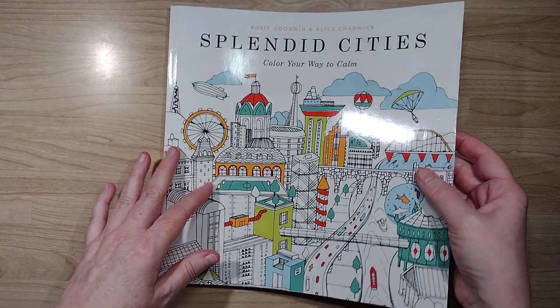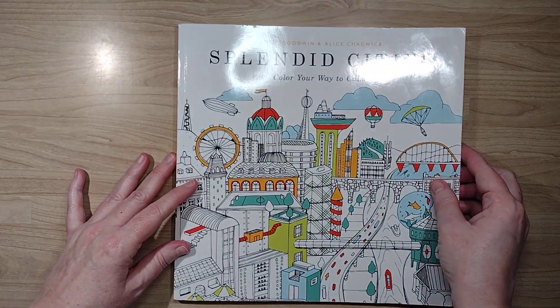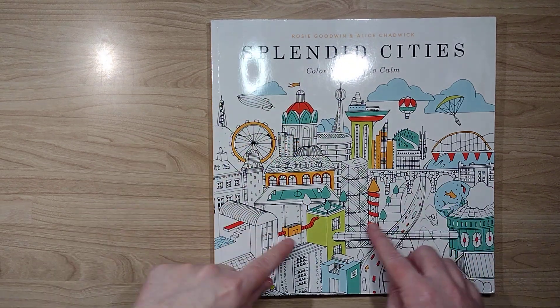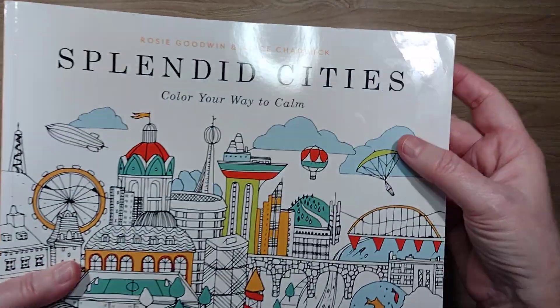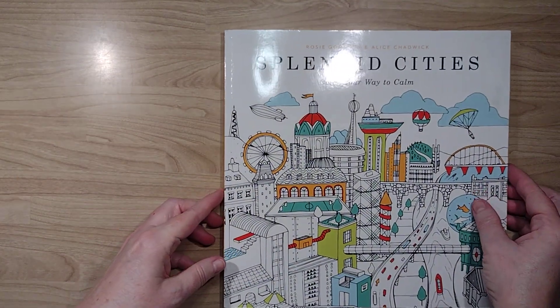I picked up this book from Book Outlet. It did come damaged — when you buy from Book Outlet you are probably buying damaged books, just something to keep in mind. There were big stickers on here and a medium sticker over here; I could not get the residue off but I'll work on it.